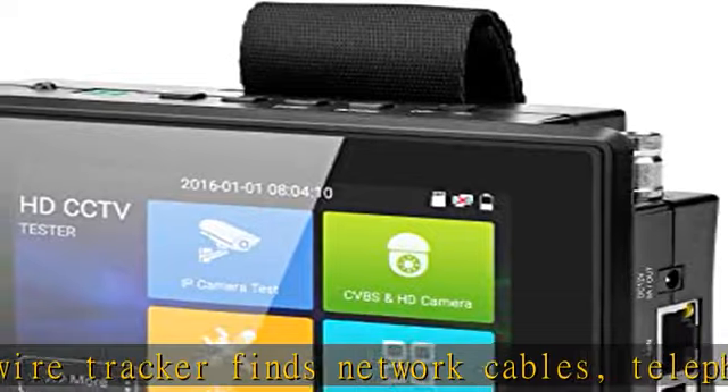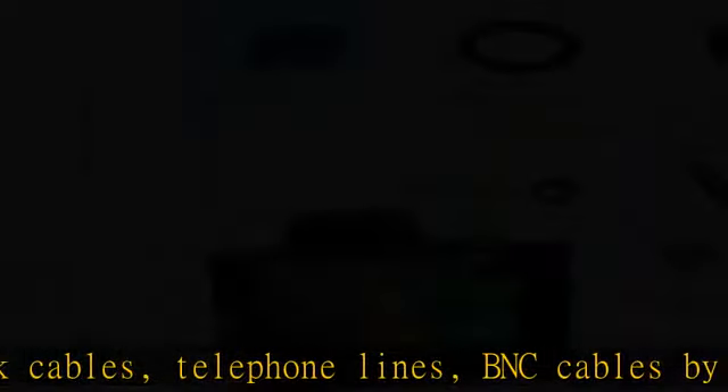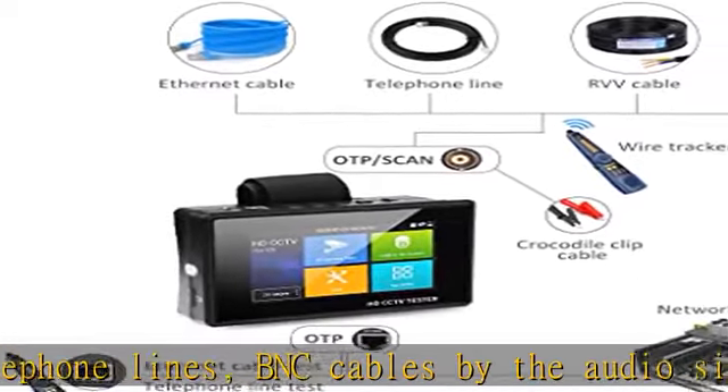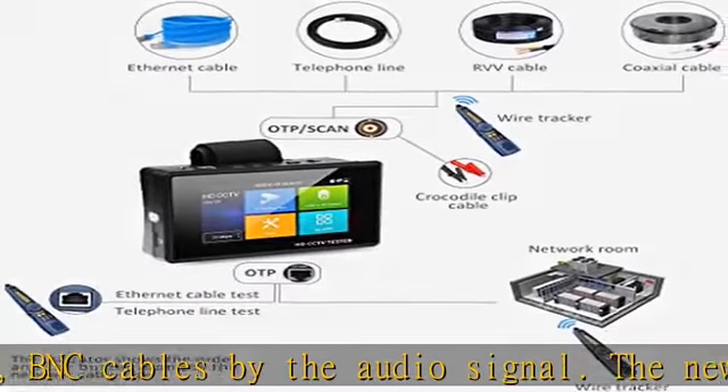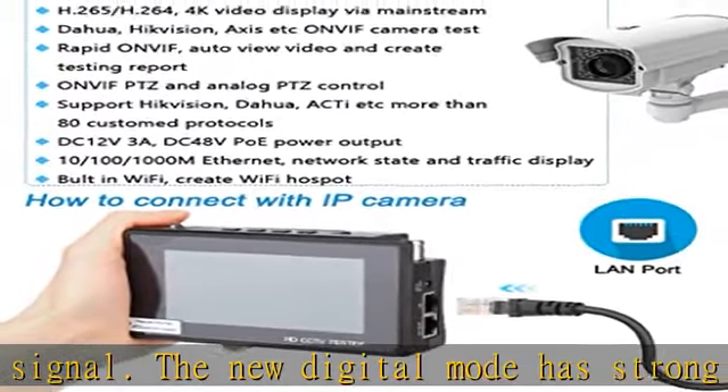Silent mode allows you to find lines without disturbing others. PoE power output and PTZ control: DC12V 3A, DC48V PoE power output. PTZ control supports more than 30 protocols such as PELCO-P, PELCO-D, and Samsung.